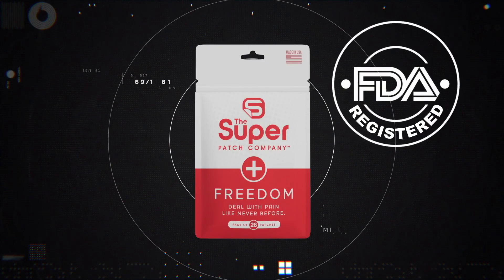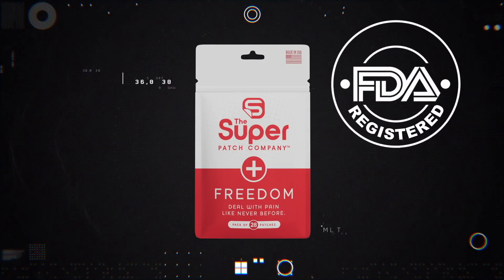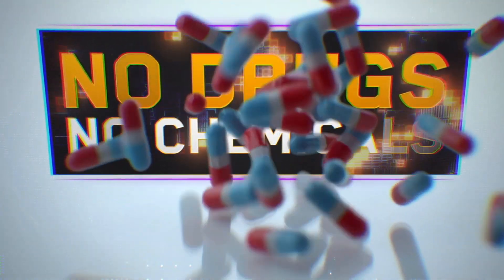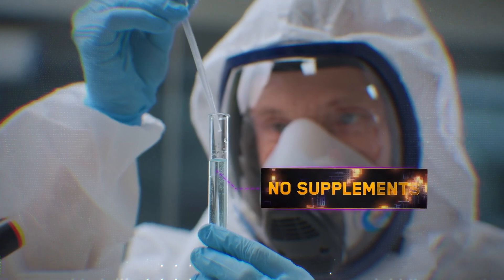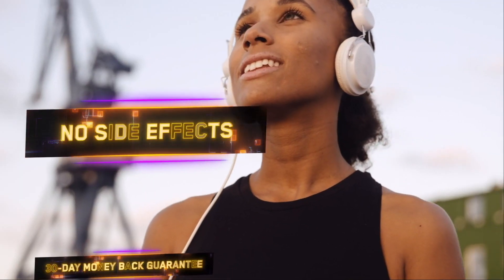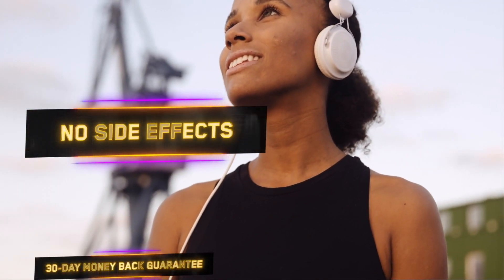Most importantly, the patches are safe and easy to use, 100% drug and chemical-free, no ingredients or supplements, and there are no contraindications or side effects.